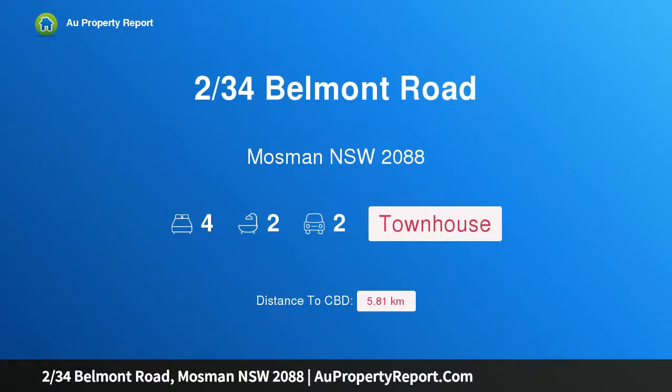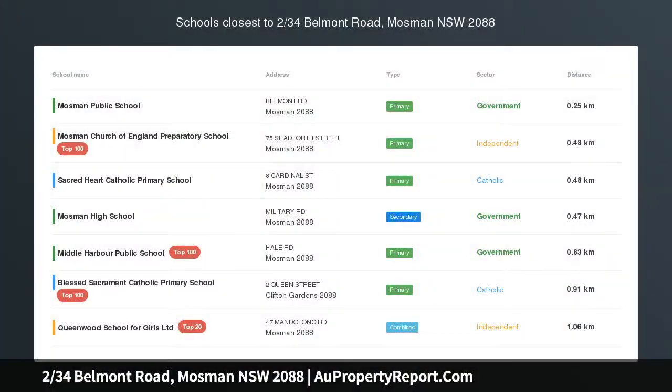Hi, I am glad to introduce Property 234 Belmont Road, Mosman NSW 2088.